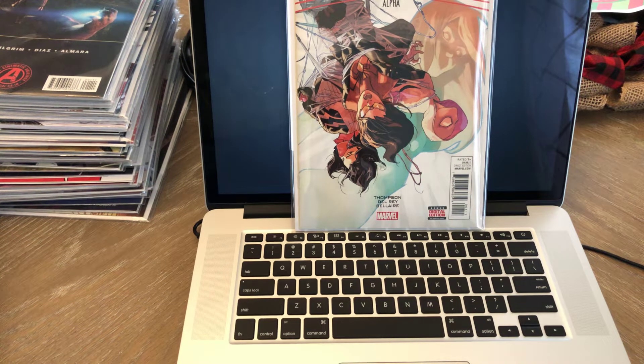Hey everybody, it's Justice for Comics. It is Friday, January 4th. I've got a comic book haul to highlight and also an unboxing. I just got some stuff in the mail today, so let's go through it.